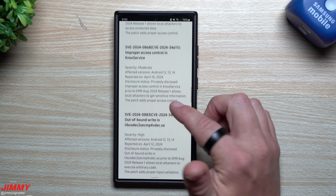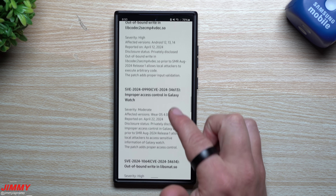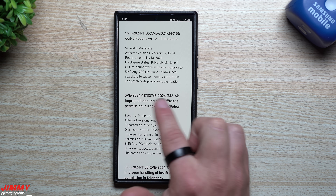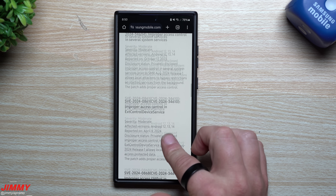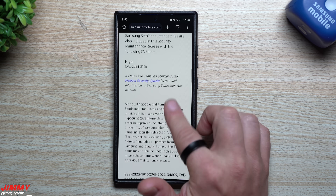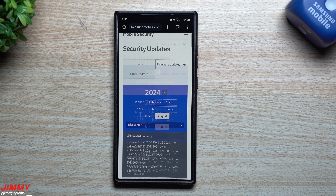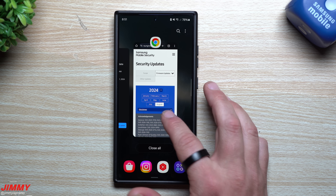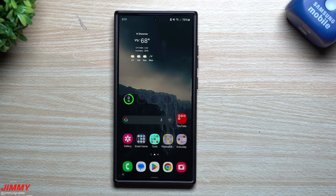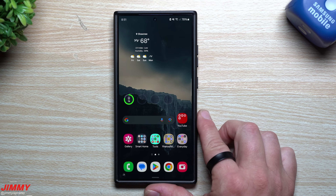So this is why this monthly update is very important. You can see Samsung is working with one Google CVE here, another Samsung working with one Google CVE there — that's how they normally look. This one working with all of those from Google, along with the Samsung semiconductor entry which is usually not really listed, is why this is super important. I know I repeated myself a couple of times, but I'm just trying to reinforce the importance of it — especially on the internet, sometimes you have to reestablish that.